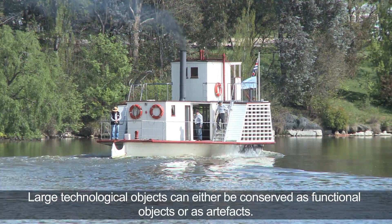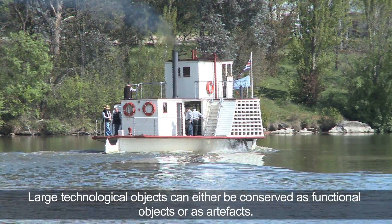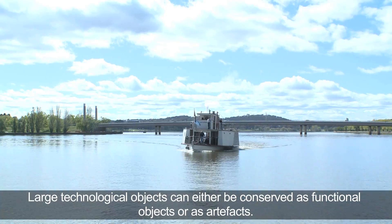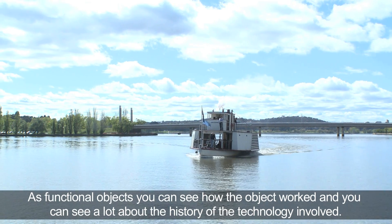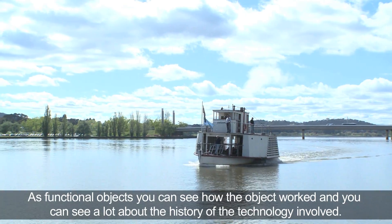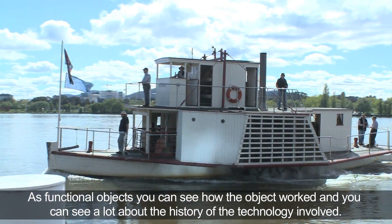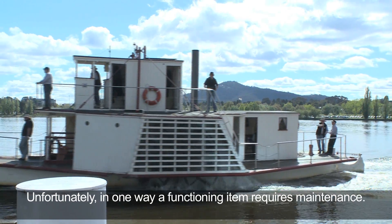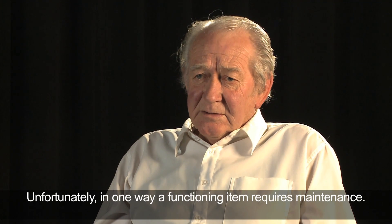Large technological objects can either be conserved as functional objects or as artefacts. As functional objects, you can see how the object worked and you can see a lot about the history of the technology involved. Unfortunately, in one way, a functioning item requires maintenance.